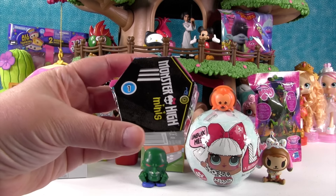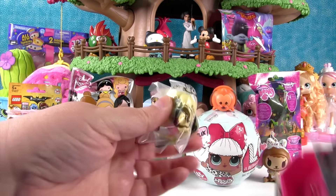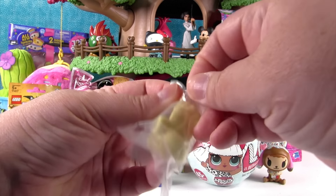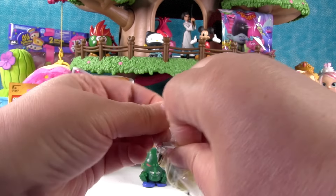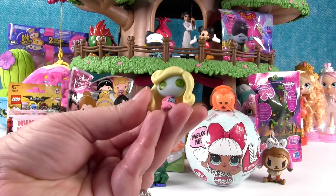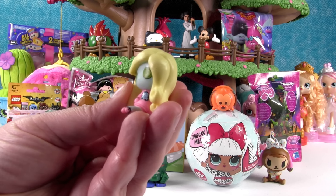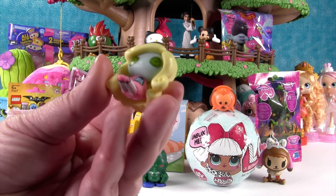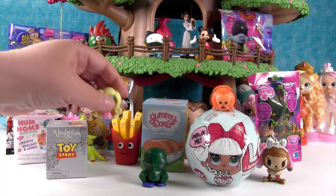Let's open a Monster High Mini from Season 1. I think this is somebody new. I think it is Laguna from the Ragdoll Collection. She has the big button eyes. She is really pretty. I like her pink sweater. Her skin tone is really pretty too — kind of pearlescent. I don't think we have her.